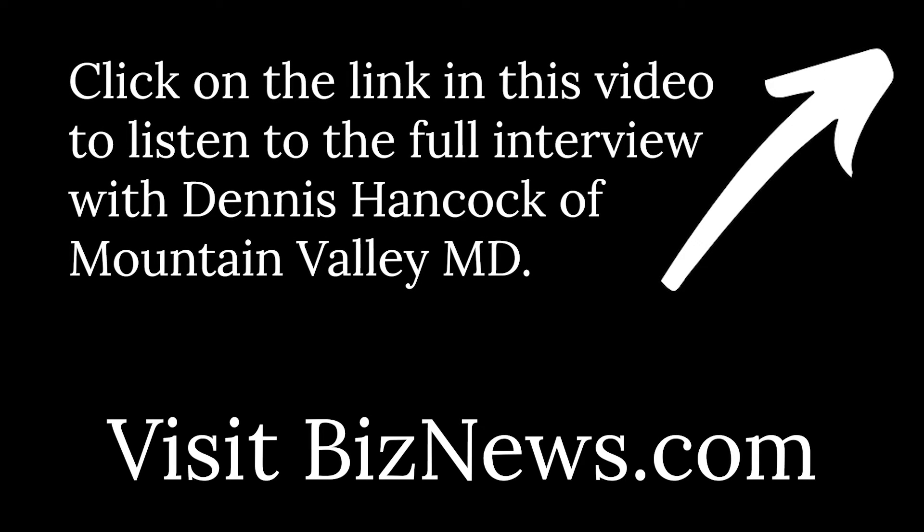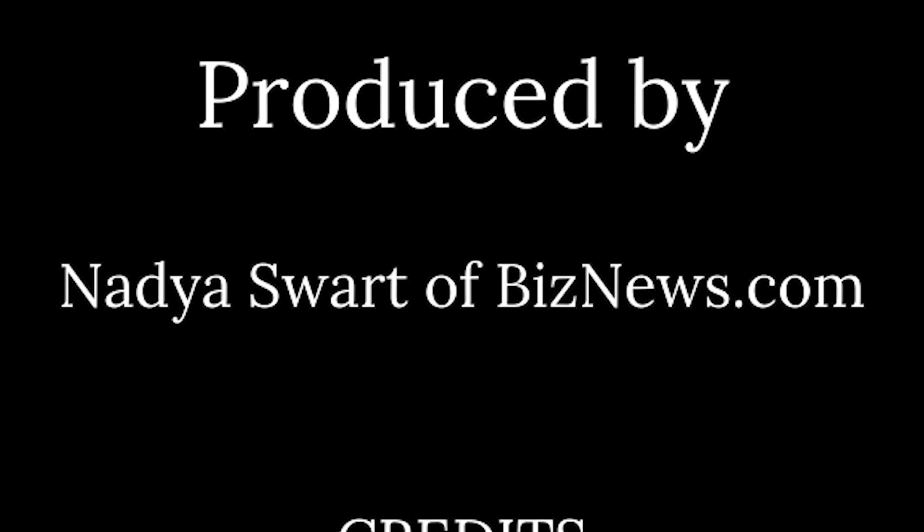And that brings to a close your Inside COVID-19 podcast for this week. I'm Jacqui Cameron for BizNews.